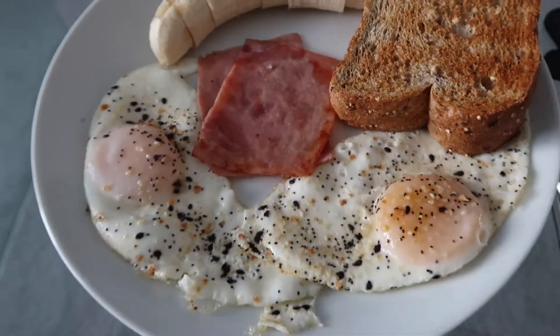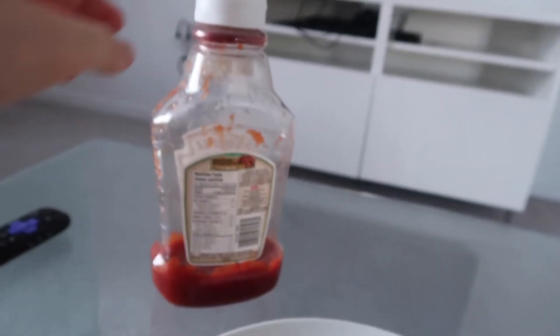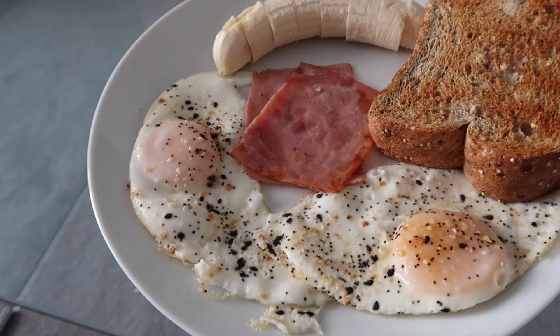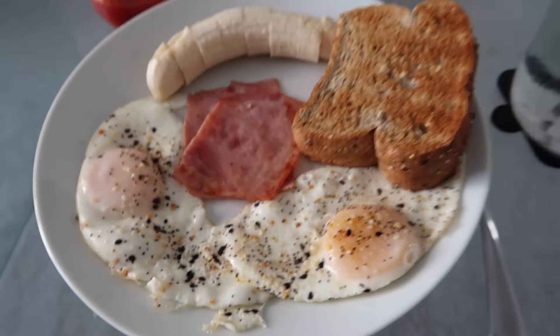For breakfast, what I've been loving these past few days — you guys probably already know I love eggs for breakfast — I've been eating two eggs sunny side up with everything but the bagel seasoning, two toast with a bit of butter, and a banana and ham on the side. I eat it with ketchup, it's kind of my guilty pleasure. I've got my ice water and I'm going to watch a bit of Netflix, then we're going to work out once Alex finishes his class.